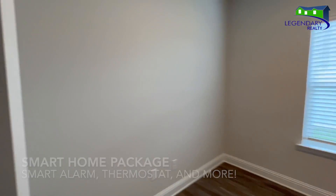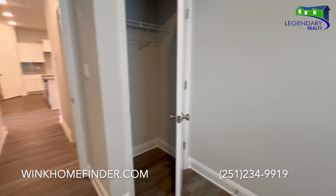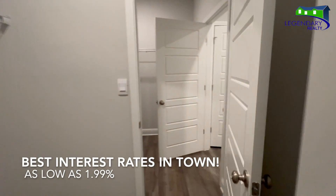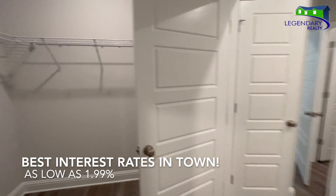For a limited time, D.R. Horton is offering an interest rate buy down as low as 1.99. Call today for your private showing.